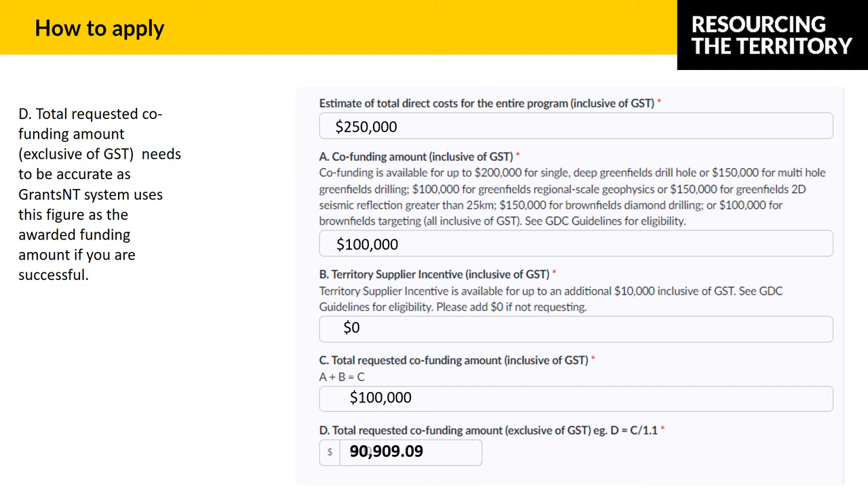If you have any issues during the application process, please contact me. I'm happy to step you through the process or receive feedback where I can improve the process for subsequent rounds, and I'm happy to pass on feedback to the Grants NT team. Grants NT has been designed to accommodate all grants available from the NT government, and functionality and flexibility is constantly improving, especially in response to constructive feedback.